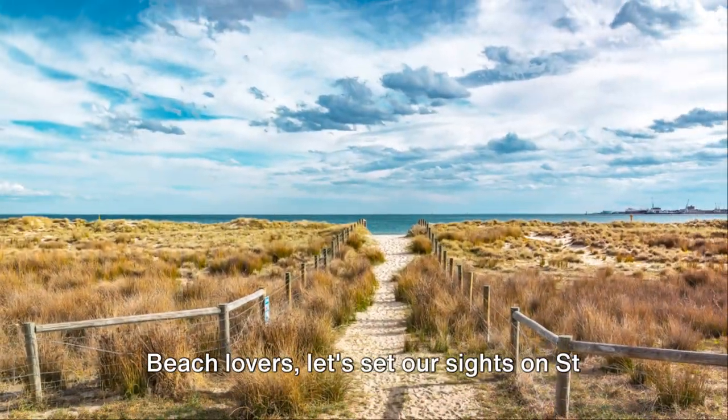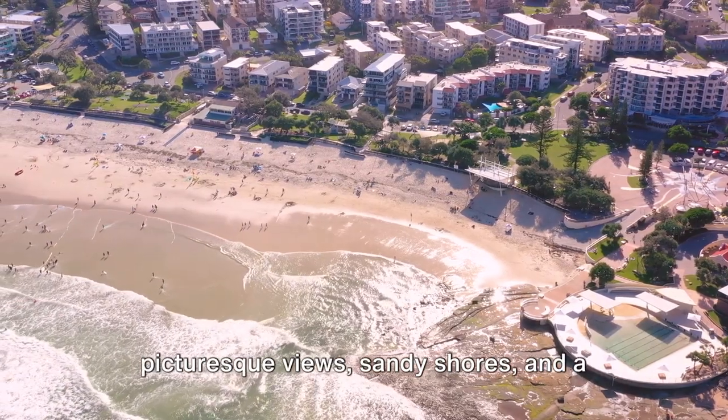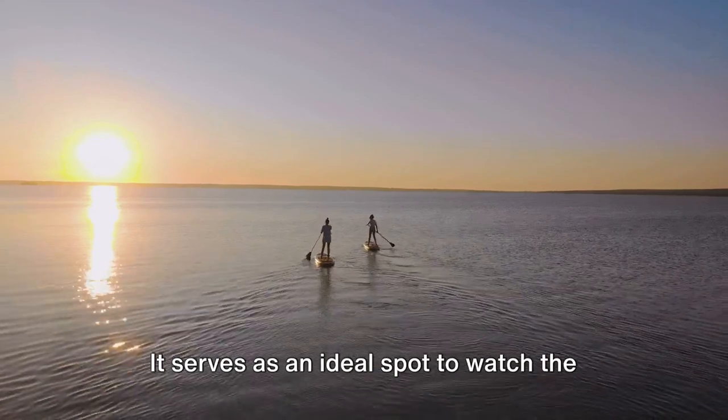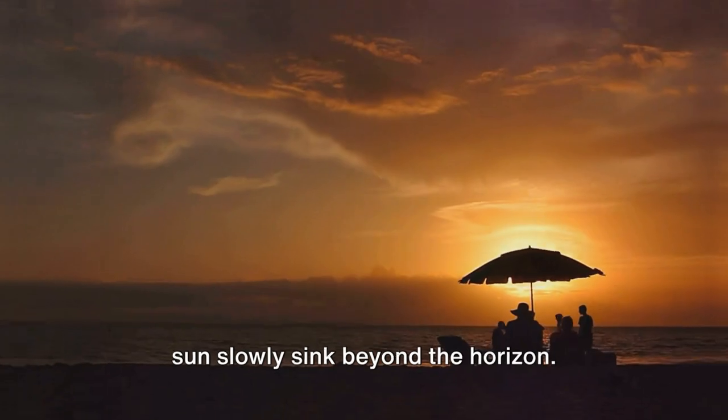Beach lovers, let's set our sights on St. Kilda Beach. This destination is adorned with picturesque views, sandy shores, and a plethora of engaging activities. It serves as an ideal spot to watch the sun slowly sink beyond the horizon.